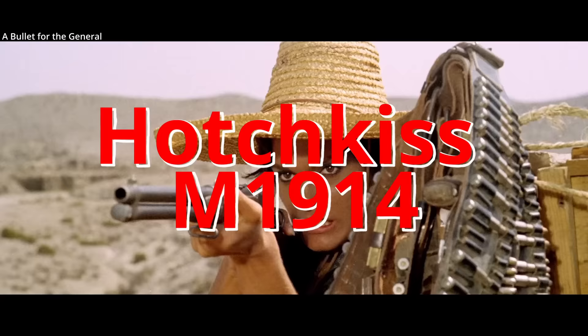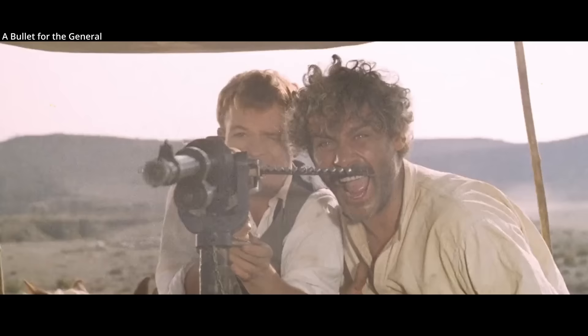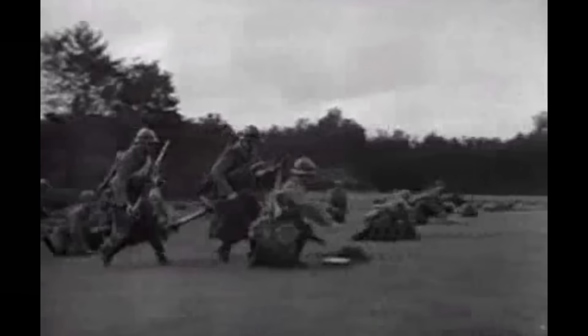The Hotchkiss M1914. This was a machine gun that saw combat throughout the first half of the 20th century around the world. It was most notably used by the French as their standard machine gun in the second half of World War I.